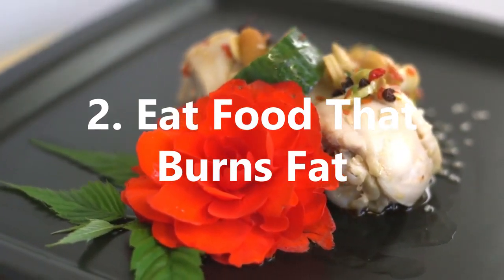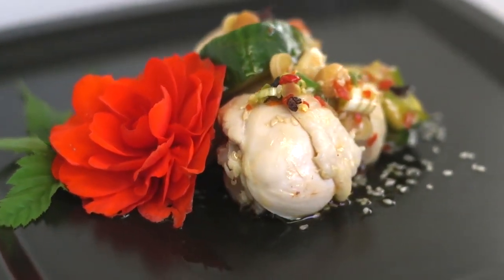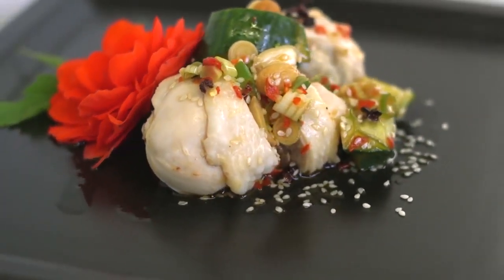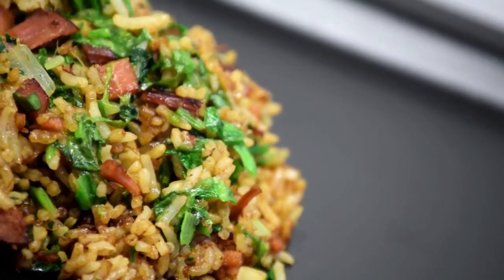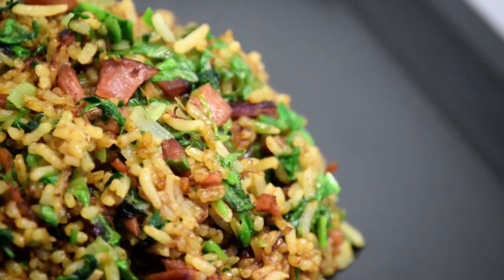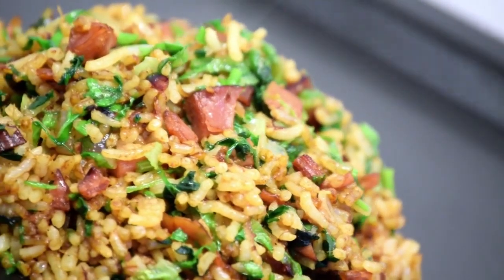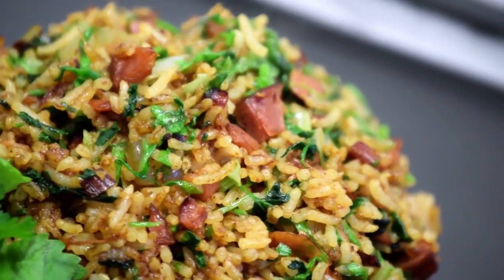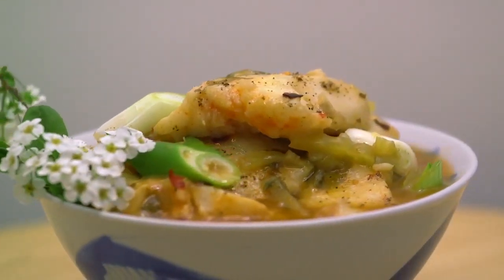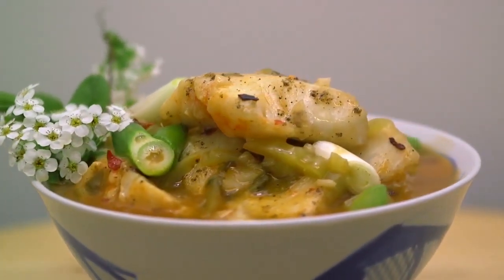2. Eat Food That Burns Fat. Diet is crucial when trying to slim down, and one of the most effective ways is to eat foods that will burn fat. This includes chilies and peppers, which contain vitamin C to help boost your metabolism and help digestion as well as burn fat from the body. Eat more protein and healthy fats, such as those found in beans and nuts, which will help you feel full, reduce unnecessary snacking, and also help to build muscle and reduce fat, as long as you eat them in moderation.